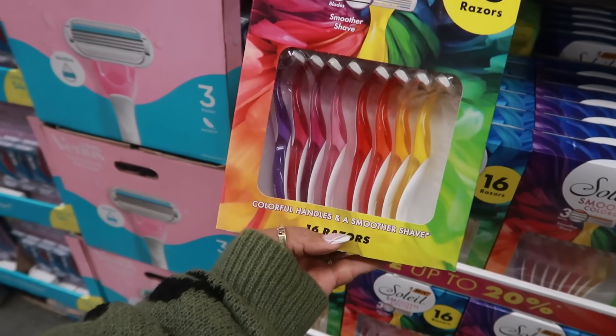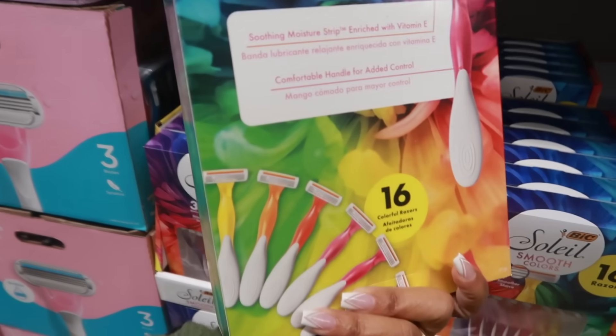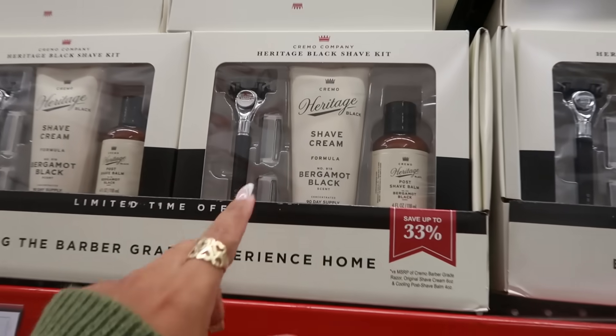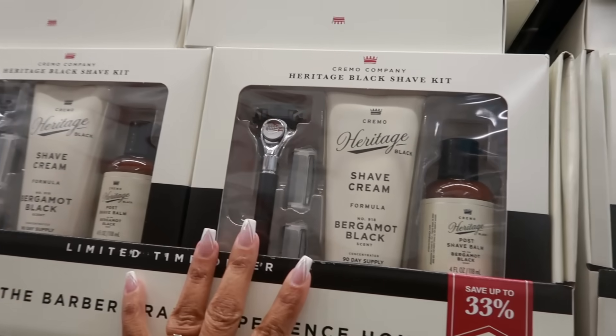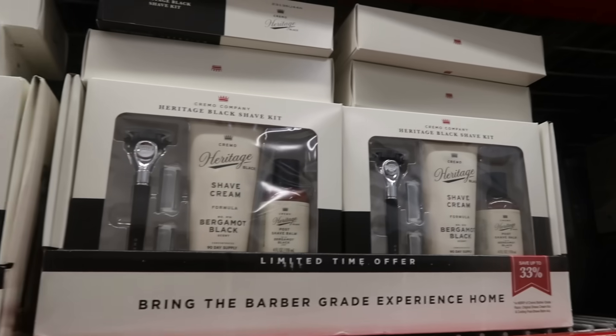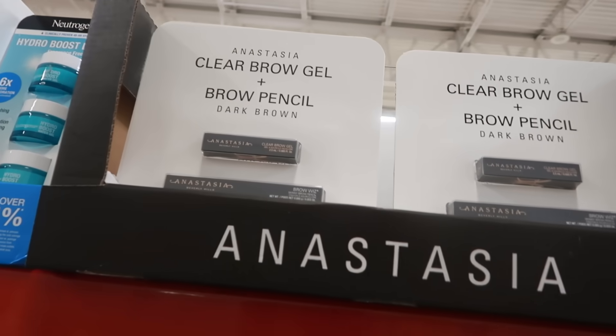There are 16-count razors for $15.98 with three blades. Here are some shave kits for $25 from the Cremo Company — Bergamot and Black scent. I recently saw a few similar sets like this at Walmart too.